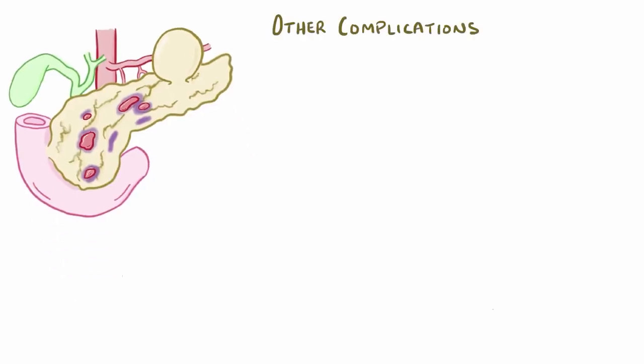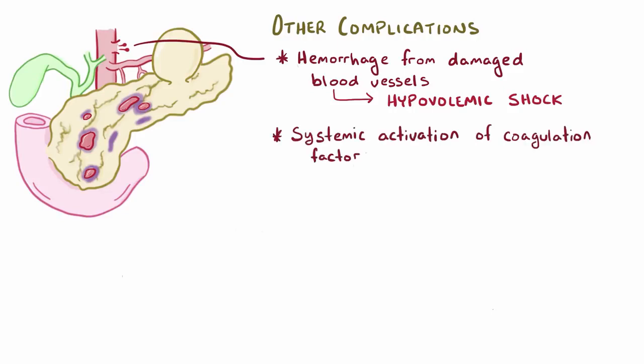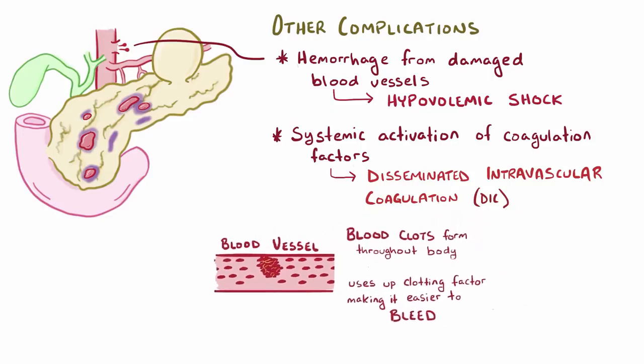Other complications of acute pancreatitis include serious internal bleeding or hemorrhage from a damaged blood vessel, which can quickly develop into hypovolemic shock. Another troubling complication is systemic activation of blood coagulation factors, or disseminated intravascular coagulation, or DIC, where tiny blood clots start to develop throughout the body, using up all of the clotting factors, which paradoxically makes it easier to bleed as well, basically upsetting the balance of clotting homeostasis and potentially damaging various vital organs.